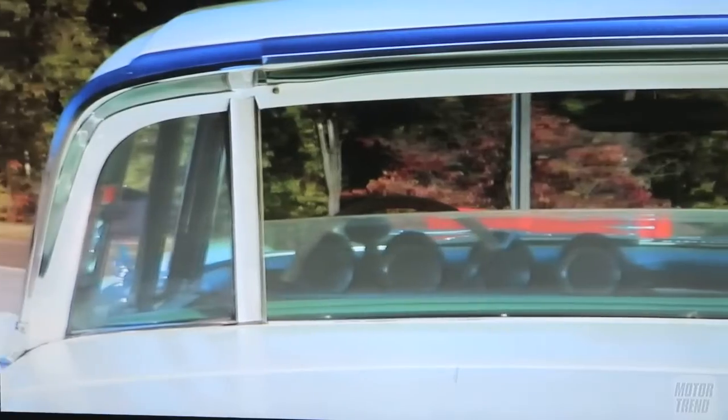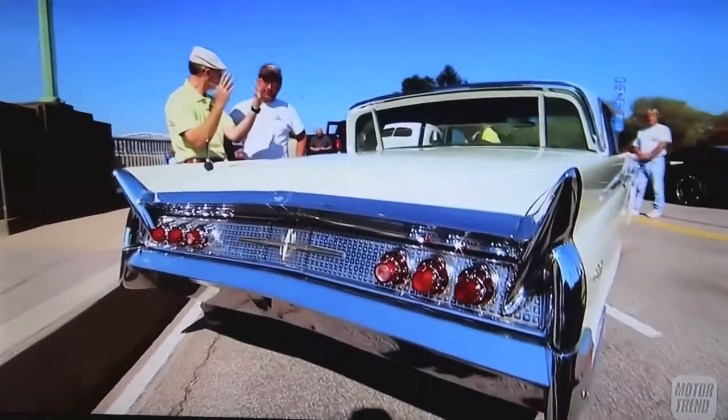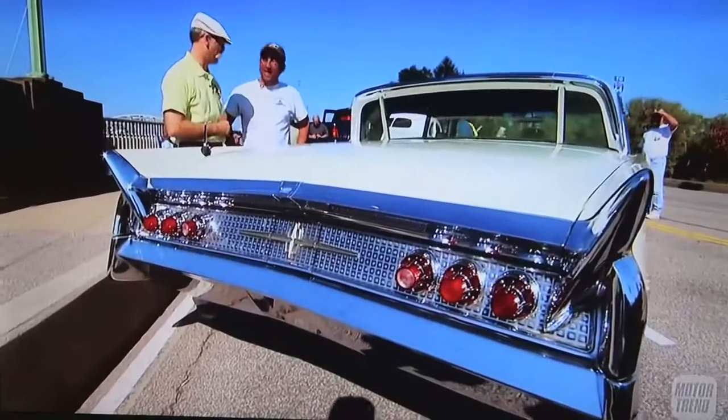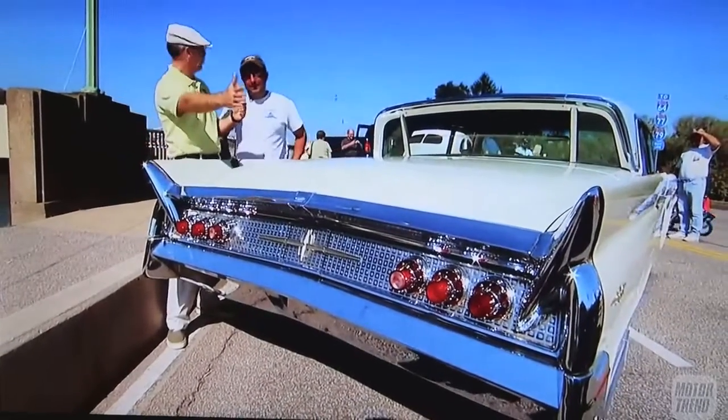I'm assuming that's power. Yeah, the vehicle actually does have 7 power windows in it. Even the wing windows are power. You've got to love that. This rear end, this dish end looks so cool.